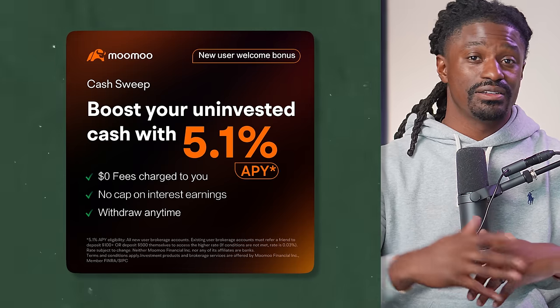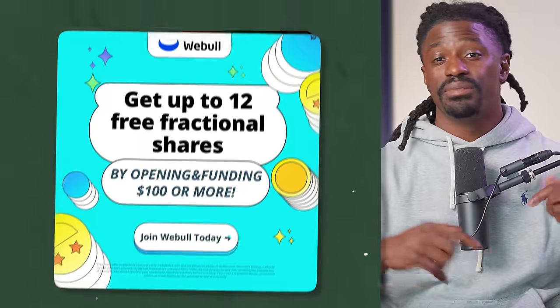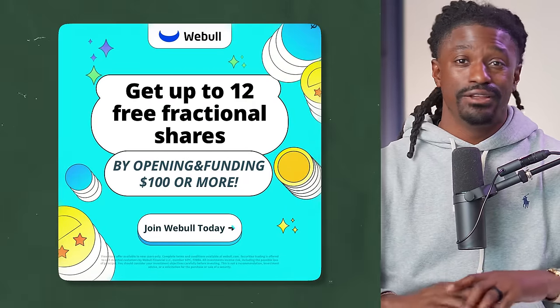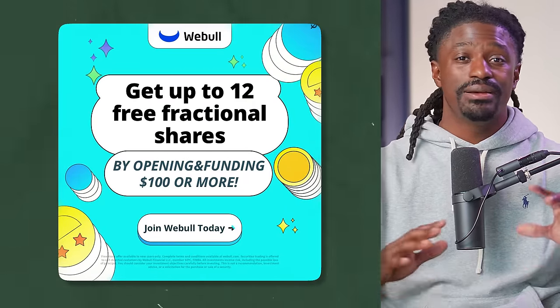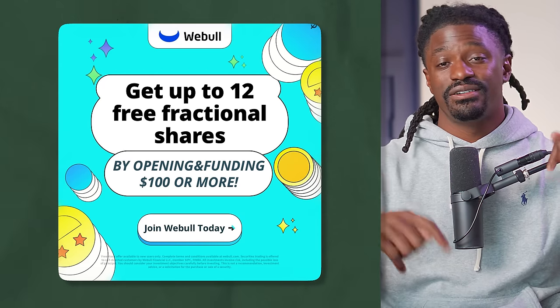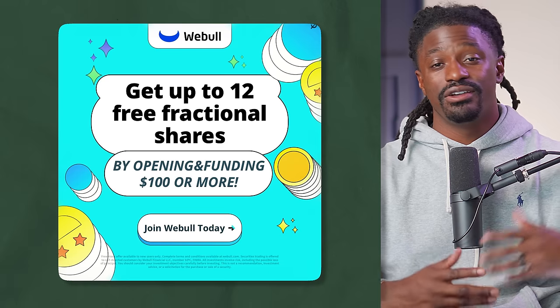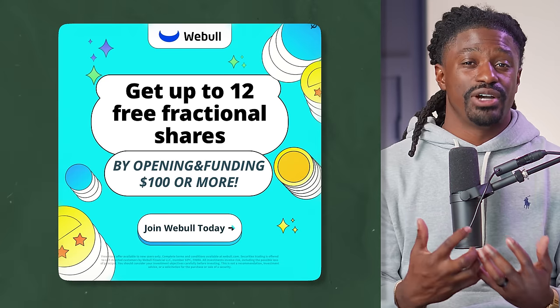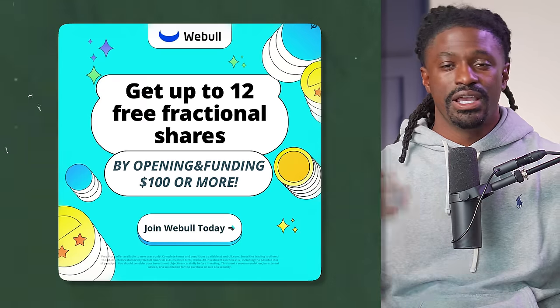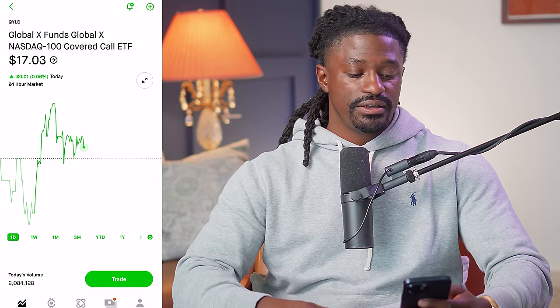This video is also brought to you by Webull. Click the link in the description, sign up, deposit any amount — even one penny — and you can receive up to 12 free stocks. You can keep them inside the platform or sell those 12 free stocks and withdraw all of your money. It's literally free money — do not miss out on this golden opportunity.